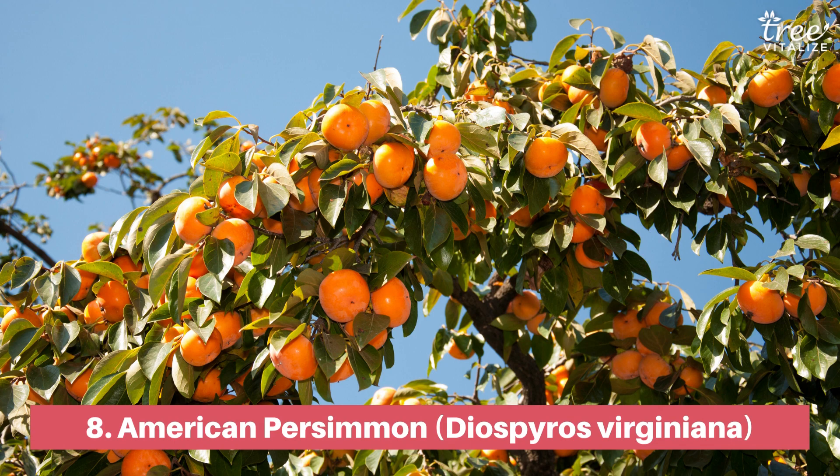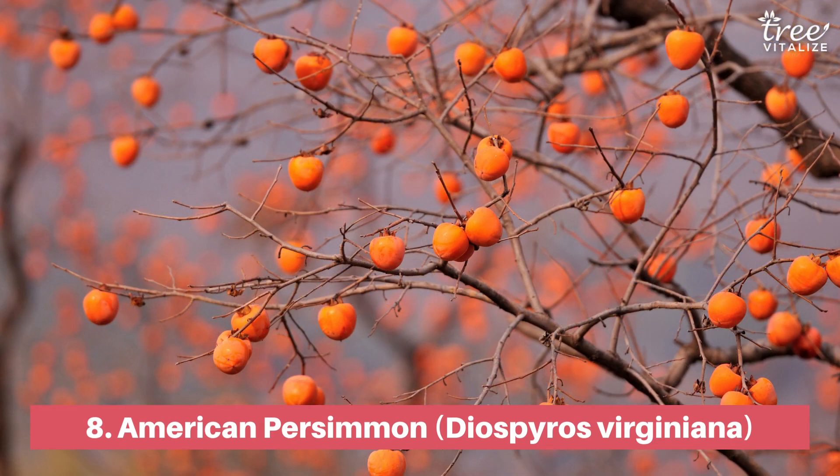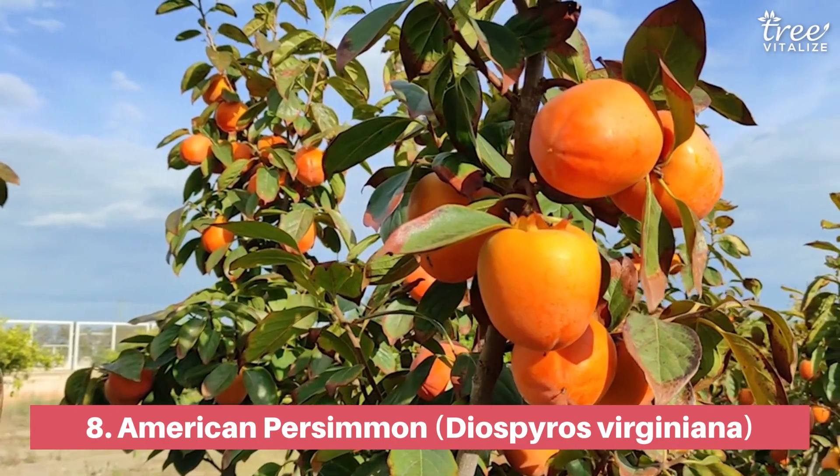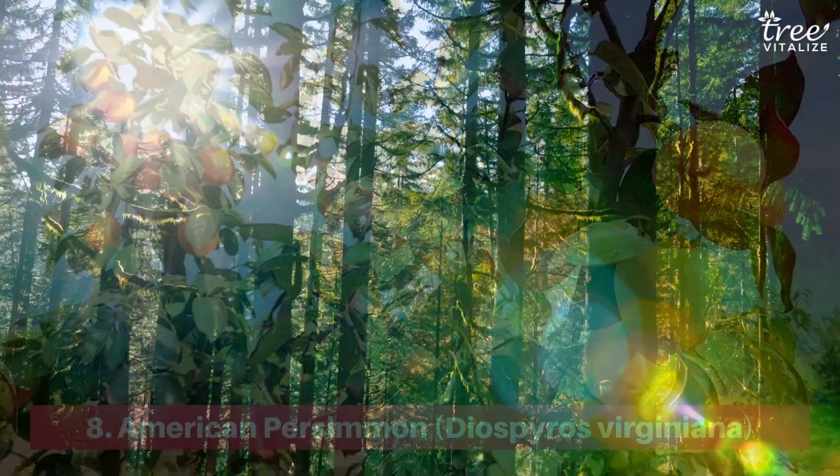The American persimmon, famous for its orange edible fruit in the fall, is easily grown in average well-drained soils in full sun or partial shade. Its leaves are glossy green that turn to red, purple, yellow, or pink in the fall.